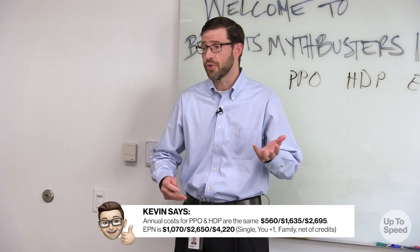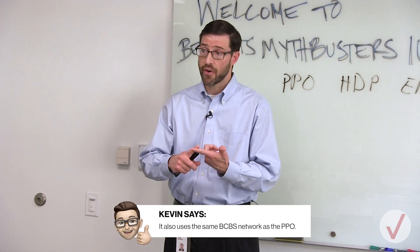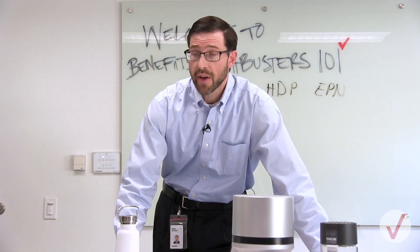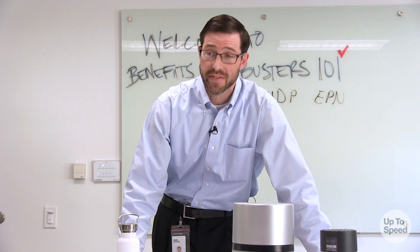It certainly costs more in contributions for lower out-of-pocket costs during the year, but a lot of the features are the same as the PPO Plus, like preventive care at 100%, co-pays for office visits, and the prescription drug plan. So it sounds like the EPN is basically the PPO Plus. Not exactly. There are three key differences in terms of how you pay for inpatient and outpatient, like deductible, co-insurance, and out-of-pocket max. It's things like office visits, which are paid for by co-pays, that are the same.